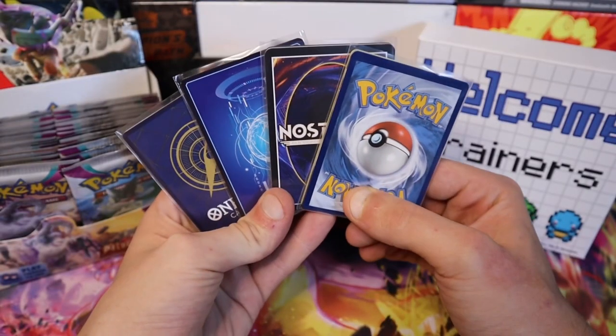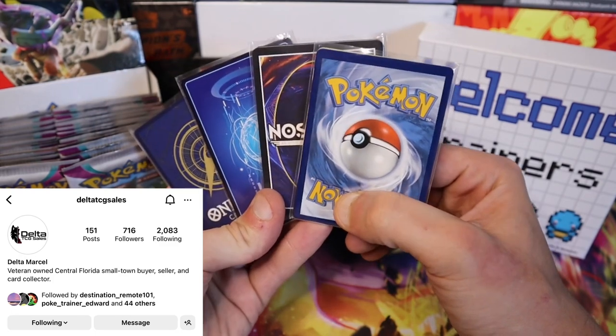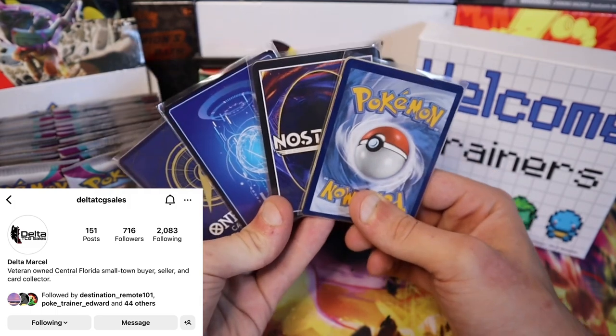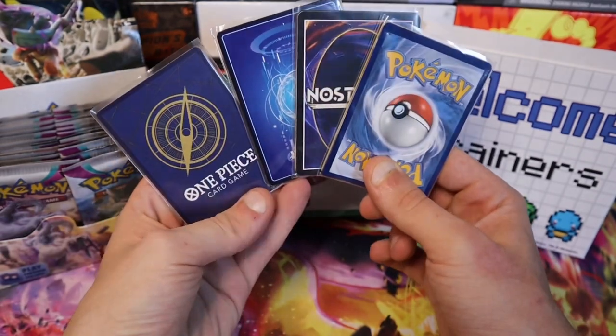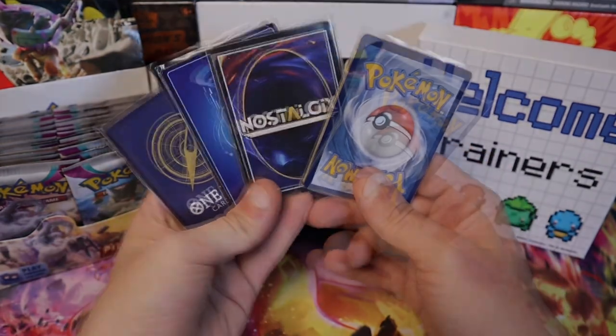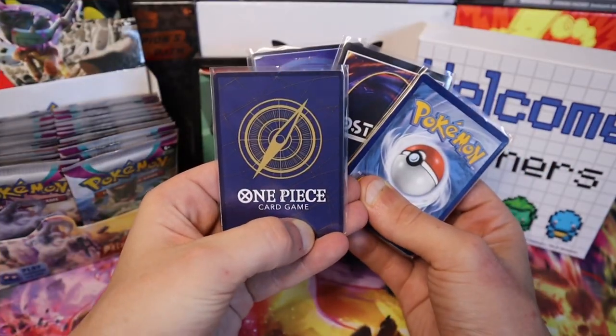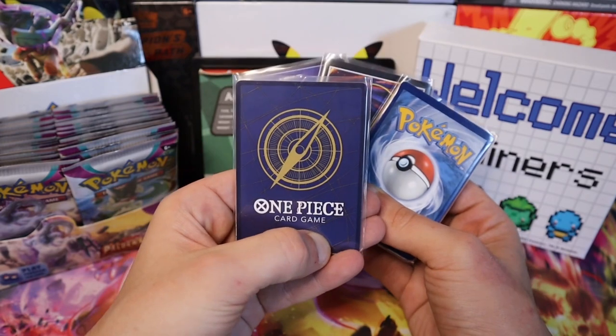Let's go trainers — we won Delta TCG's giveaway! We have our cards here, they just arrived in the mail. We'll do a little Mail Monday video: we have One Piece, Digimon, Nostalgix, and Pokemon. We'll dive into One Piece first — I have no idea what to expect.